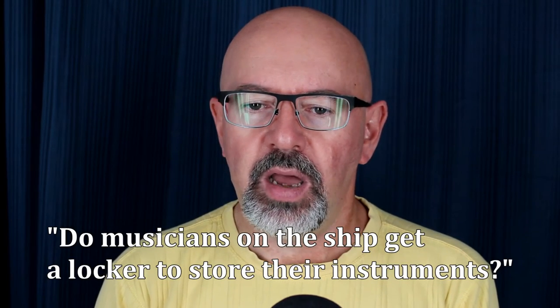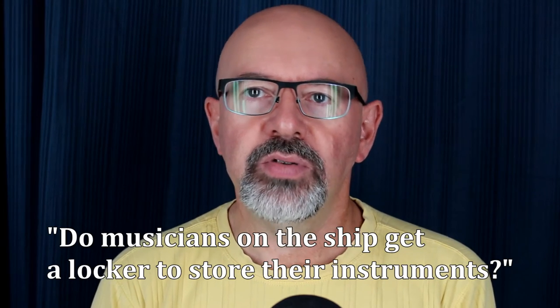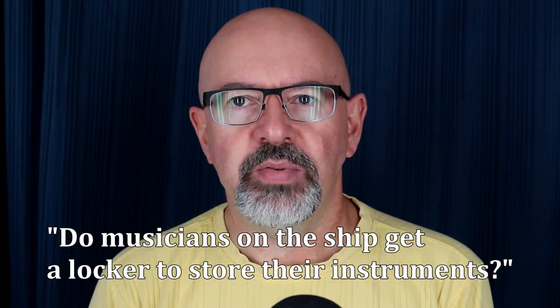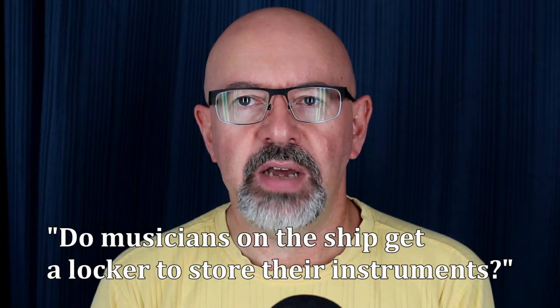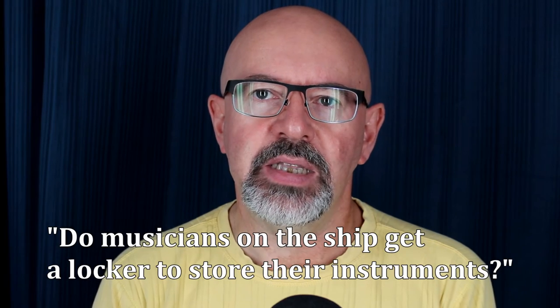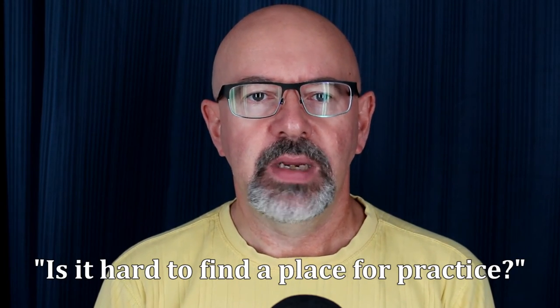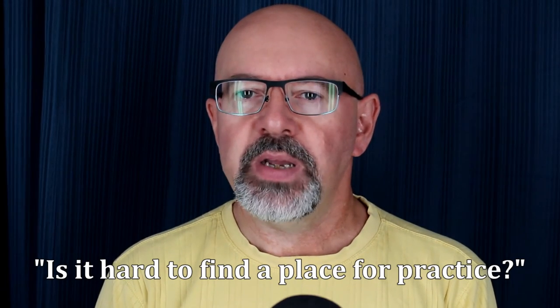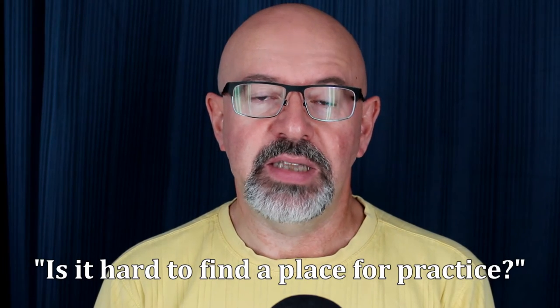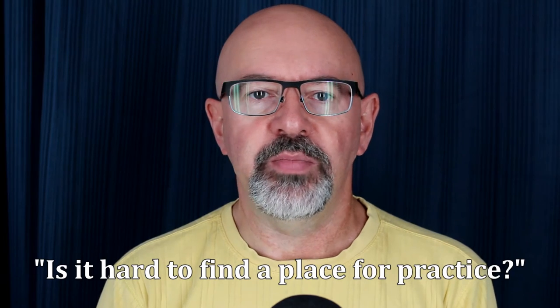Do musicians on the ship get a locker to store their instruments? No — not unless you count the lockable clothes closet in your cabin. On my last trip there were cubby holes near the end of the bunks where we could easily slide instrument cases and keep cabin space to a maximum. As for practice space, that depends on the ship. Brass players are usually jockeying for space, as they need to maintain their chops more than we do. On my first ship the dressing room area was frequently available; on other ships, not so much.